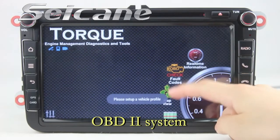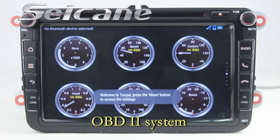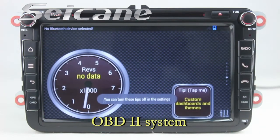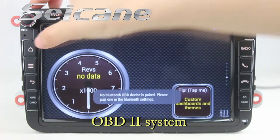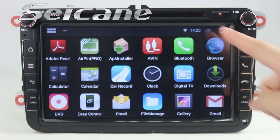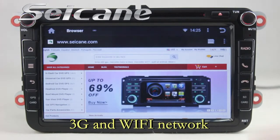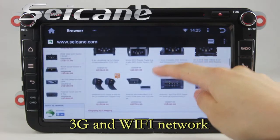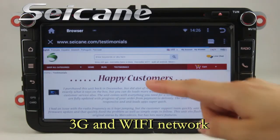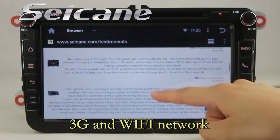The OBD2 system makes it possible to monitor the car's fuel consumption, water temperature, intake pressure, and so on. You can browse the internet via Wi-Fi or 3G. You can set a Wi-Fi hotspot on your cell phone and connect this unit to your phone.